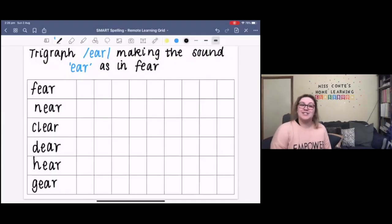Let's just do a quick recap on what a graph, digraph, and trigraph are. A graph is one letter that makes one sound — can you do that action with me please? One letter that makes one sound. A digraph is two letters that make one sound — everyone do that with me please. Two letters, one sound.